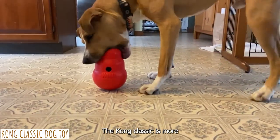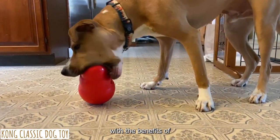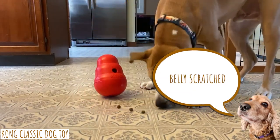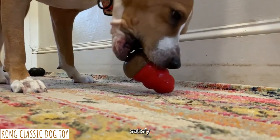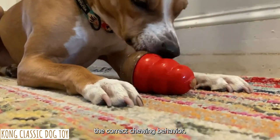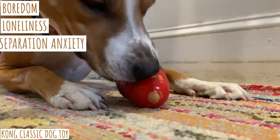The Kong Classic is more than just a chew toy — it also provides your Cocker Spaniel with the benefits of playing fetch, having his teeth brushed, and having his belly scratched. It helps your dog satisfy their natural want to chew by encouraging correct chewing behavior. It can also reduce boredom, loneliness, and separation anxiety.